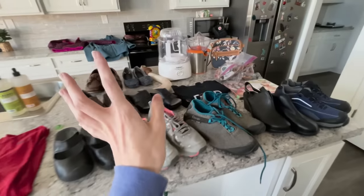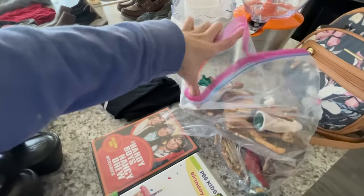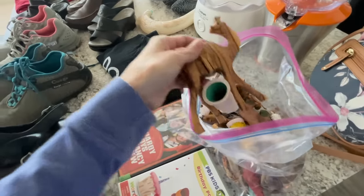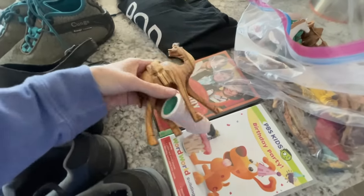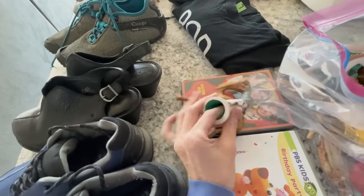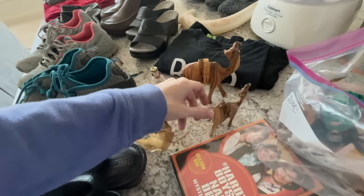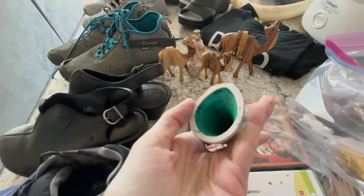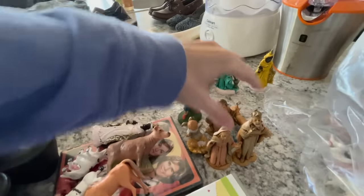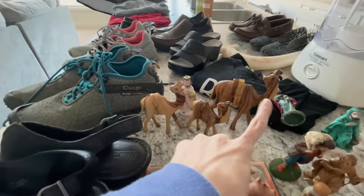We've pretty much talked about everything here. I wanted to dump these out - I don't know if I'm going to because these are some wood camels. These carved camels are cool! All these characters right here - it looks like six Fontanini, which is going to make the $2.99 bag worth it. There's definitely going to be some value in those.